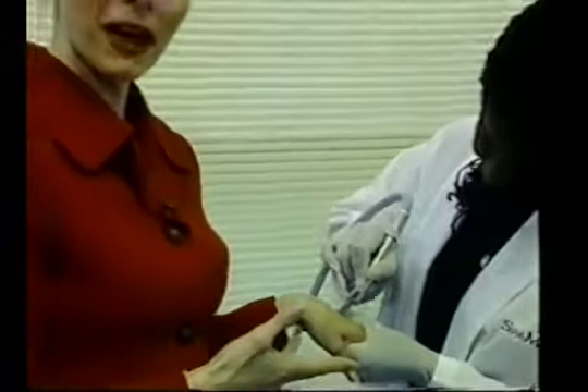sun damage, sunspots, blackheads — excellent. It's very relaxing for her, and she can get up and go right back to work afterwards. If you're wondering what it feels like, it's really not painful.